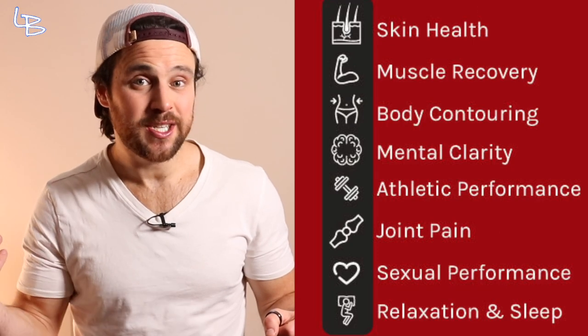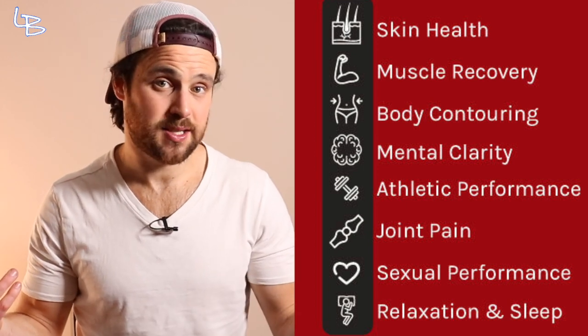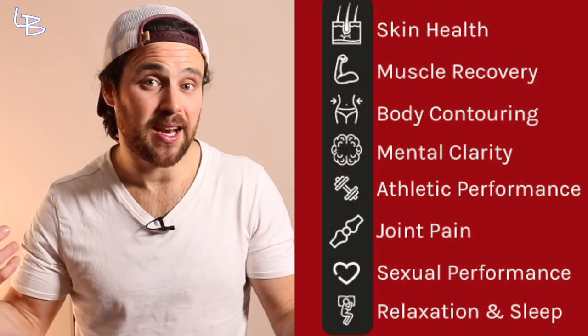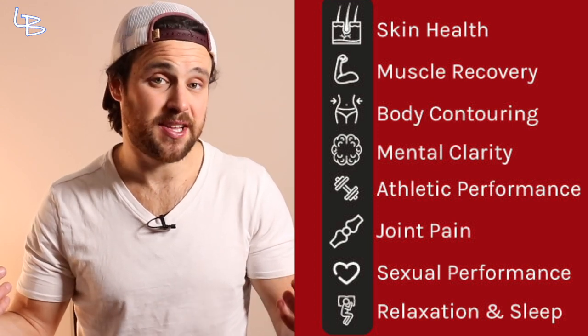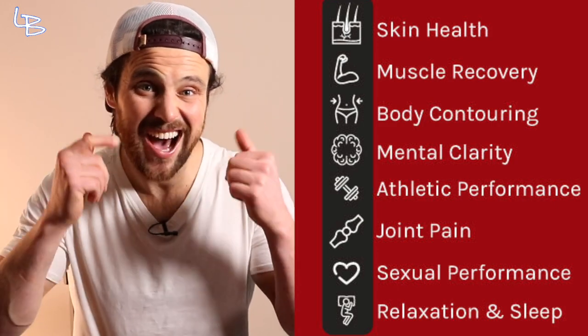This long and growing list of associations include skin rejuvenation and wound healing, muscle growth and recovery, hair growth, cognitive improvements, immune health, improved hormone levels and sex drive, reductions and management of pain and inflammation, improvements in mental health and depression, better sleep, and of course, eye health. Quite the list.